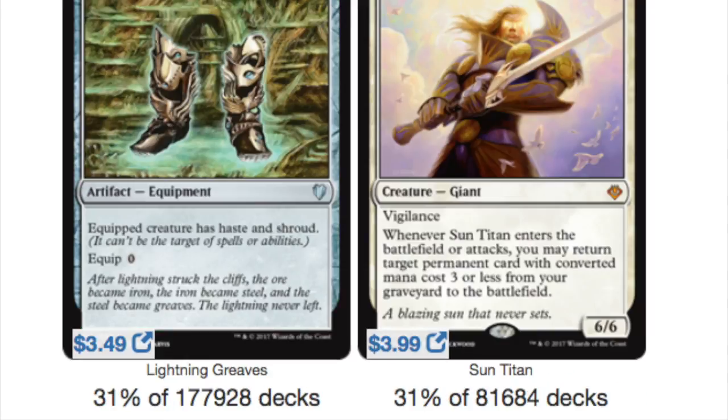Lightning Greaves, which recently got a reprint, is played in 31% of pretty much every deck. Out of the 177,928 decks that can play it, 31% play Lightning Greaves. Mono-colored cards tend to be more popular because they're easier to slide into more decks.